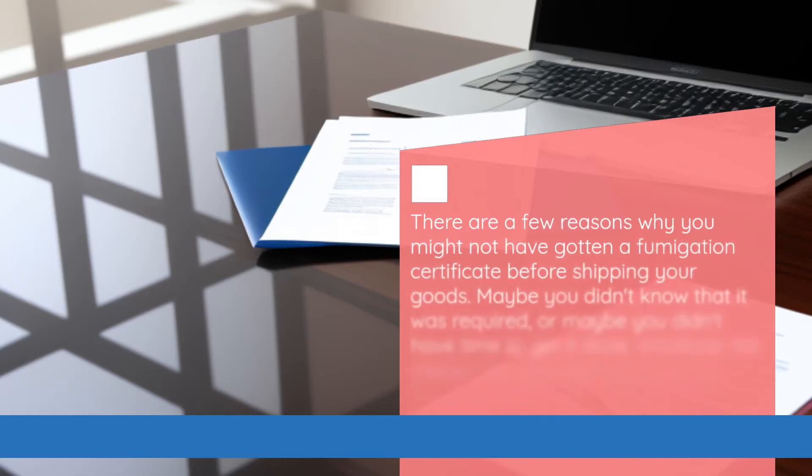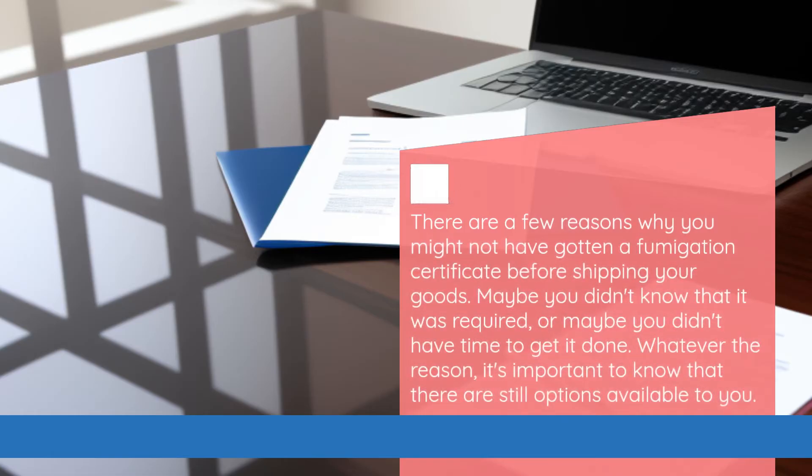There are a few reasons why you might not have gotten a fumigation certificate before shipping your goods. Maybe you didn't know that it was required, or maybe you didn't have time to get it done. Whatever the reason, it's important to know that there are still options available to you.